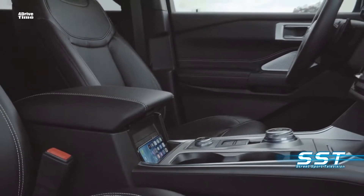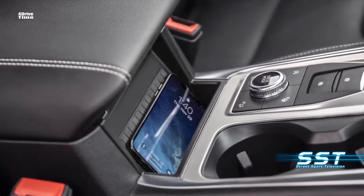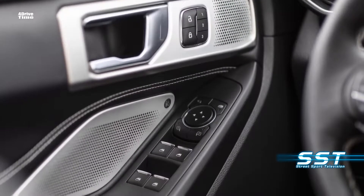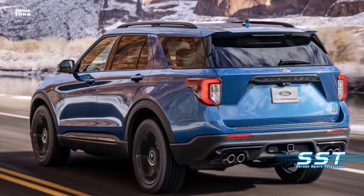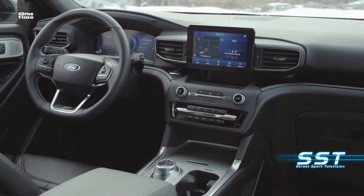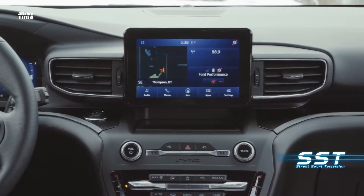Cloth seats are standard; leather is optional. The interior is quieter too, thanks to new acoustic laminated glass and optional active noise cancellation through the audio system. A premium audio system is available. A huge dual-panel moonroof is also an option. An 8-inch touchscreen is standard, with a vertically mounted 10.1-inch screen optional. It comes with Apple CarPlay and Android Auto, as well as Ford's SYNC 3 system.